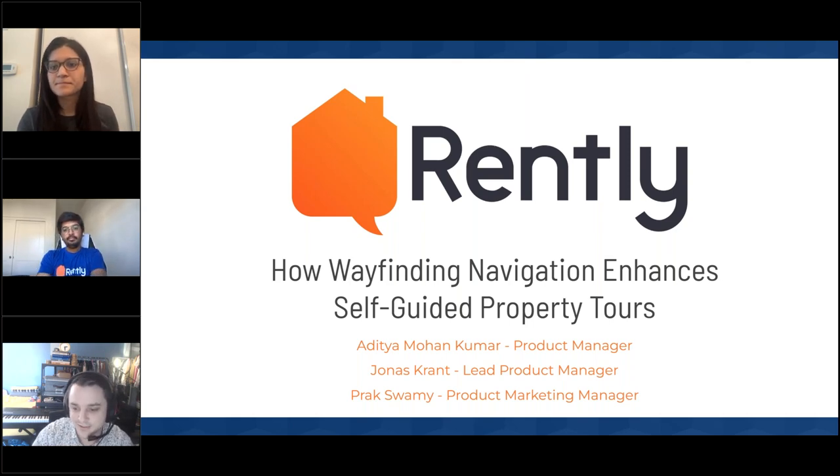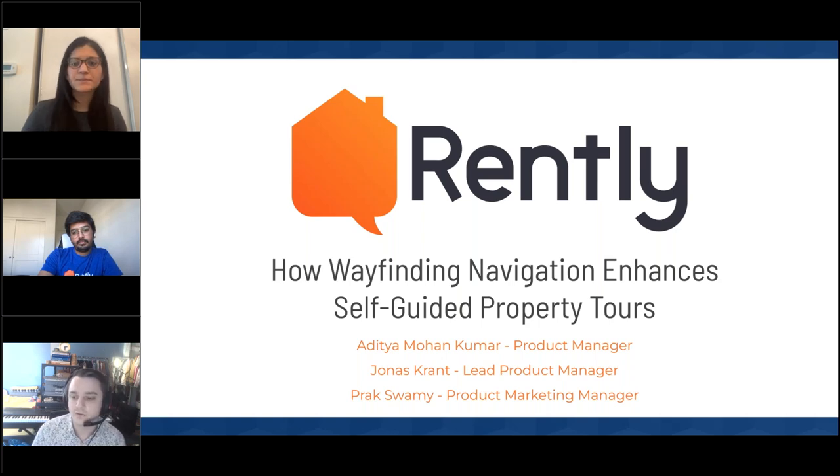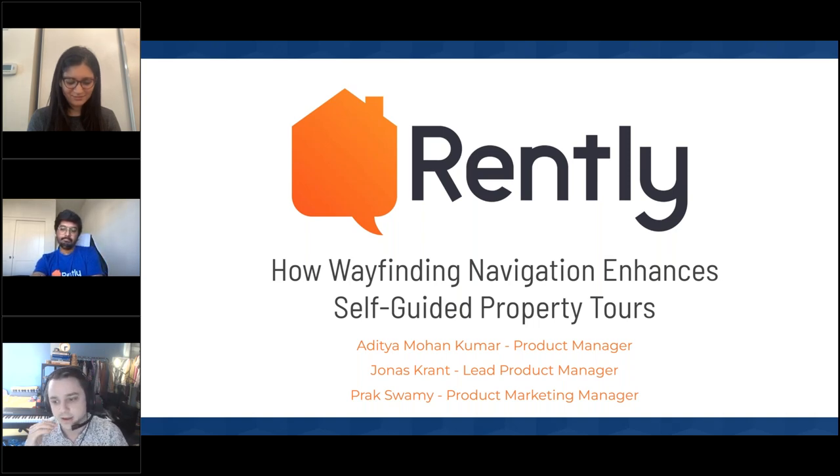Thank you everyone for joining, and thank you Prak for the introduction. My name is Jonas. I work on the manager experience — the portal that a lot of your team is logging into to set units up for self-guided tours. I'm joined by Adi, who manages the renter experience. We're really excited to show you some new features and enhancements we're doing to the directions for self-guided tours, pushing this experience to the next level for your renters and your team at the property level.